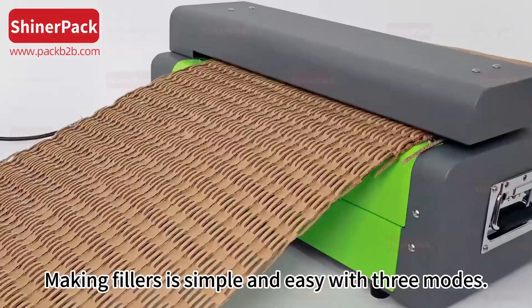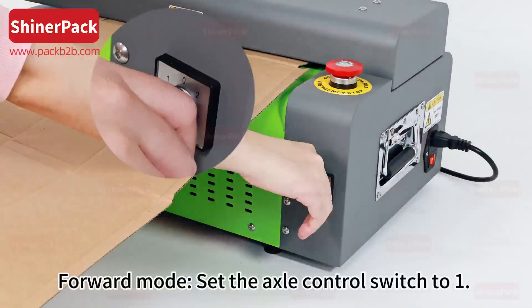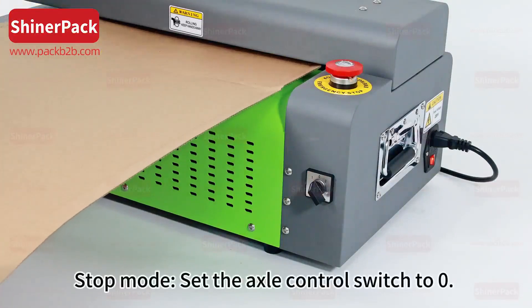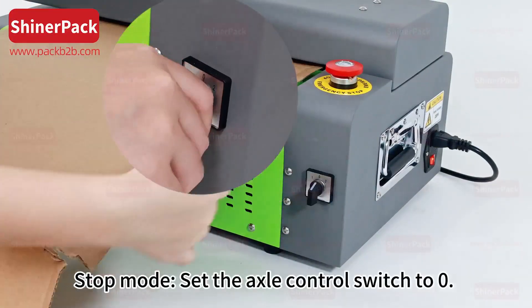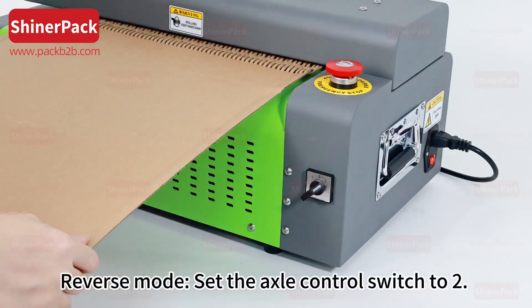Making fillers is simple and easy, with three modes. Forward Mode: set the axle control switch to 1. Stop Mode: set the axle control switch to 0. Reverse Mode: set the axle control switch to 2.